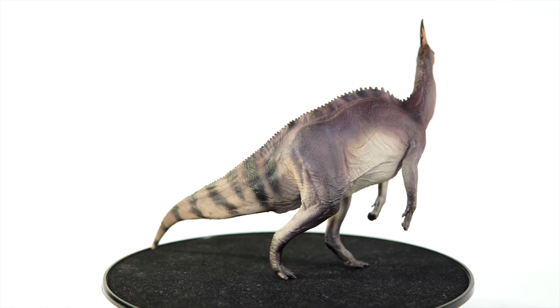As always, I want to know what you guys think of this figure — do you own it already, are you planning to pick it up, and what Hadrosaur dinosaur would you like to see PNSO tackle next? Drop a comment down below, and as always, thank you so much for tuning in to today's video. I hope you enjoyed it, and I hope to see you again soon for the next one. Until then, take care out there, and bye-bye.